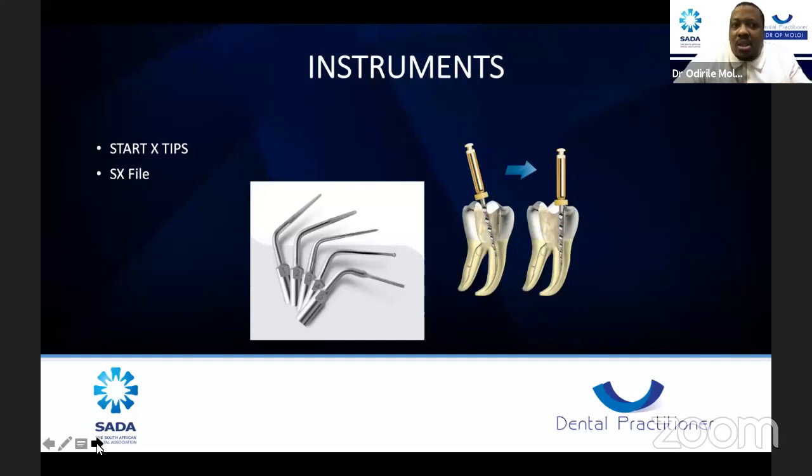If you are still using the ProTaper system, the SX file is a very nice file — it shows you how to remove the dentine triangle beautifully and achieve your straight line access when you go in. This is a very dangerous file, so don't use it to shape your root canal. Insert it gently and brush it out to remove the dentine triangle and increase the orifice. The ProTaper Gold system also has a very nice one for this purpose. Here are the different gauged Gates Glidden burs you can use.